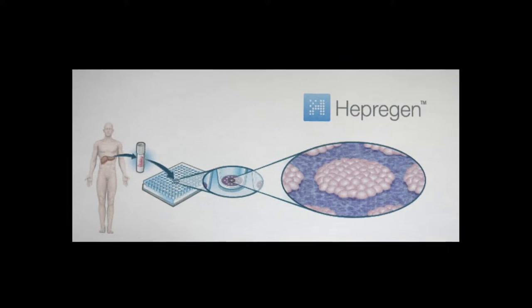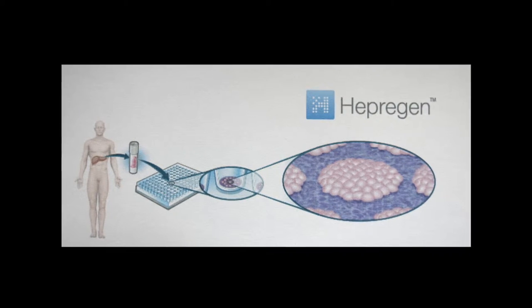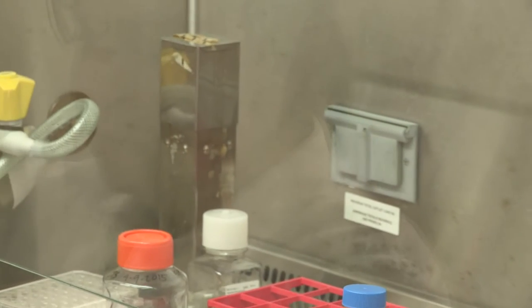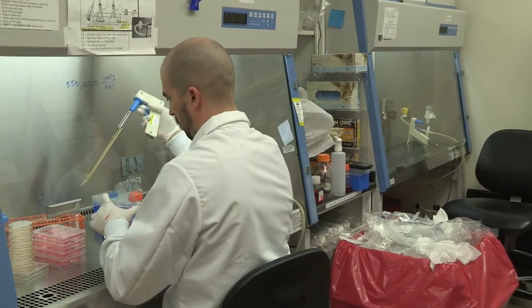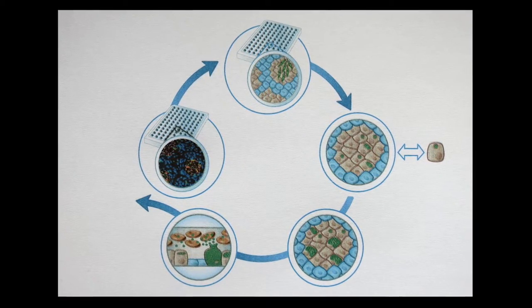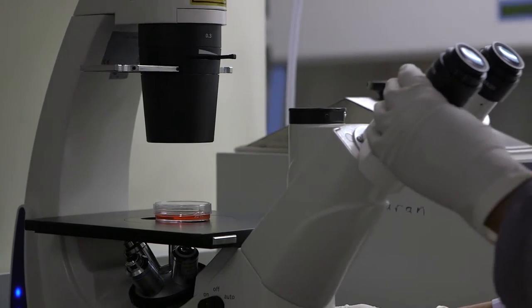These micro livers can be used for drug toxicity screening, which we do now through a start-up company that my student and I started. They can also be used for studying infections of the liver. There are a lot of infections of the liver — hepatitis B, hepatitis C, and interestingly, malaria — all infect the liver. So when you want to make drugs against those organisms, you need to be able to study them in a human liver format.